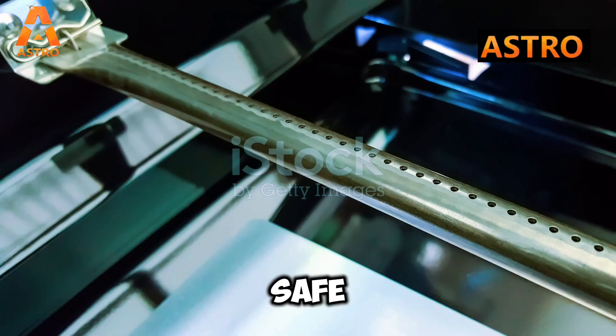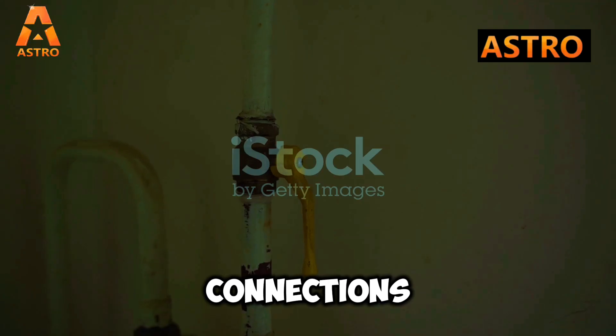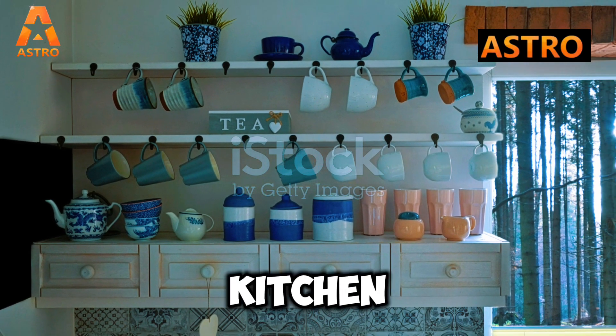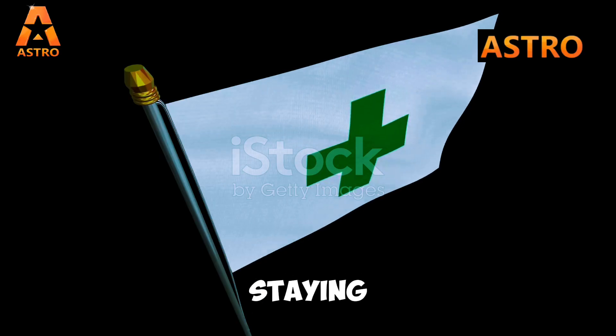Here's how to stay safe: 1. Regularly inspect your gas cylinder and connections. 2. Avoid using phones near suspected gas leaks. 3. Ensure proper ventilation in your kitchen. 4. Always turn off the gas when not in use. Staying informed and cautious can prevent accidents.